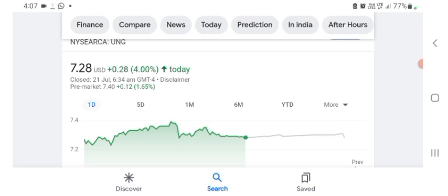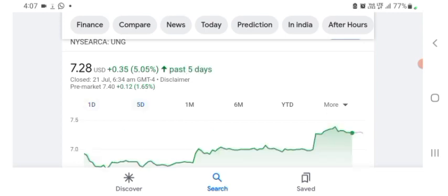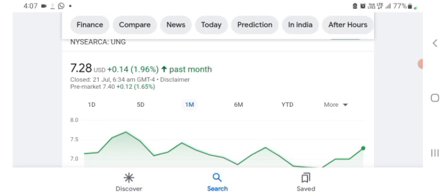The stock was trading at $7.28 US dollar, with positive 4% in a day. Five days before, the stock was trading at positive 5.05% in a day. One month before, the stock was trading at positive 1.96% in a day. Before buying and selling the stock, please consult your financial advisor.